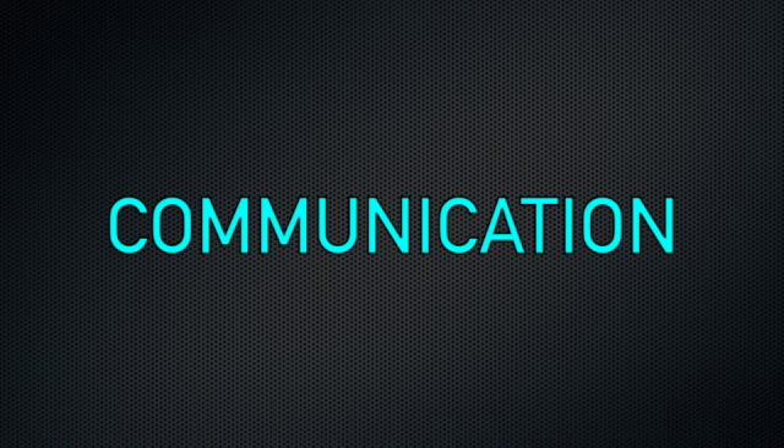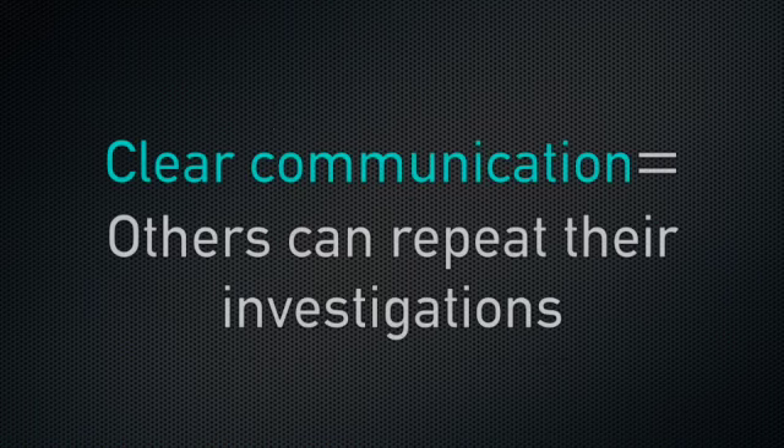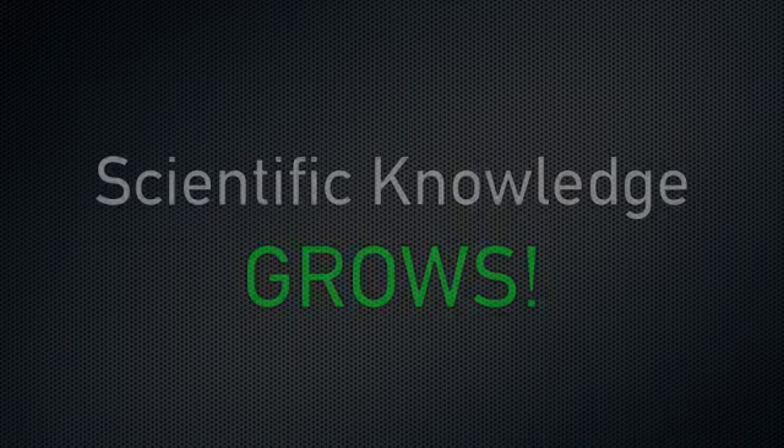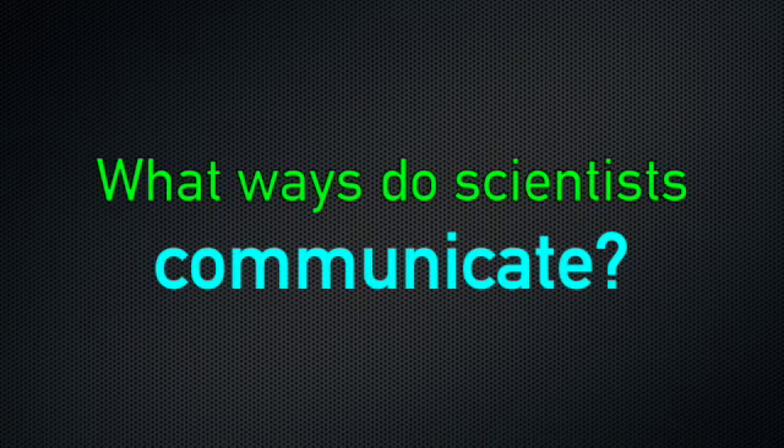Now we are going to explore communication. Scientists communicate or share the results of investigations. When scientists communicate clearly, others can repeat their investigations, compare their results with those of others, and expand on one another's ideas. In these ways, scientific knowledge grows. Let's explore what ways scientists communicate — I bet you are going to see a lot of ways you communicate too.